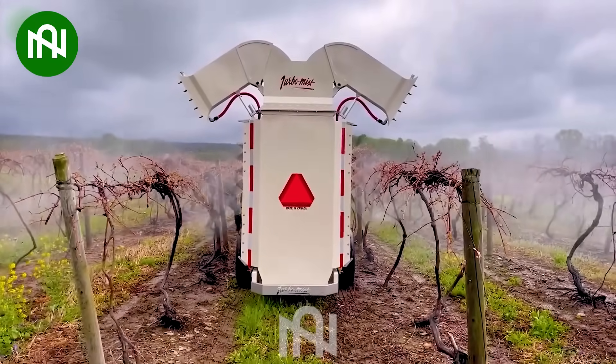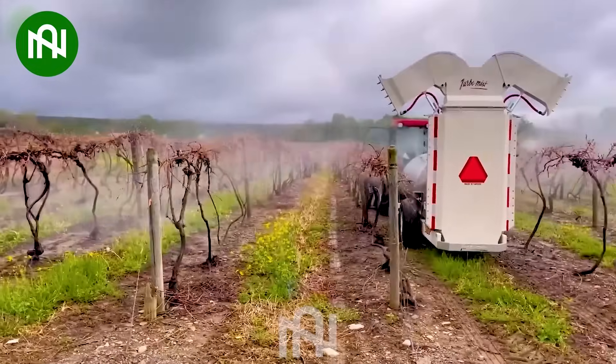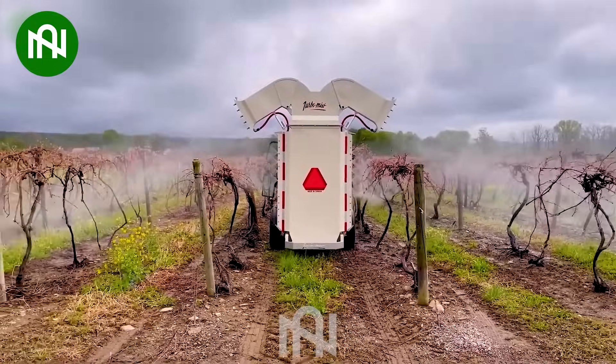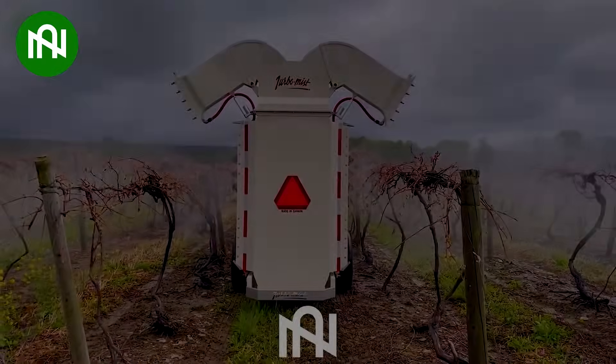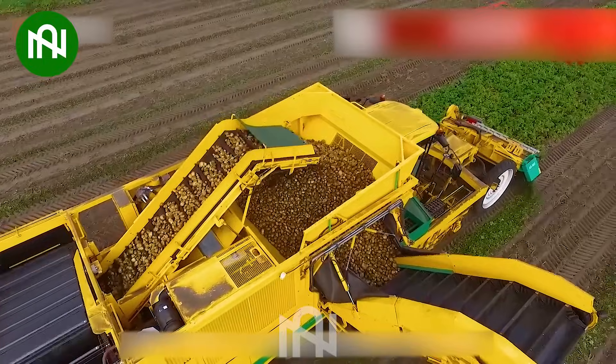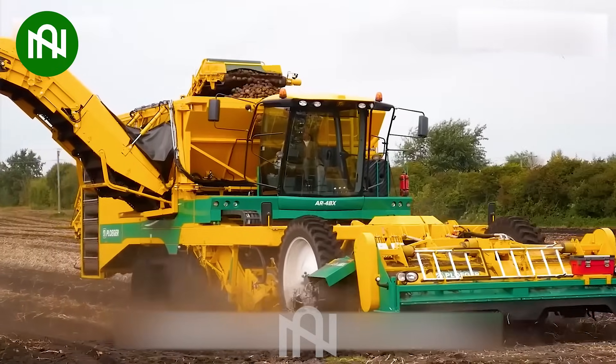This powerful pesticide sprayer is like a shield protecting our crops from unseen threats. The future of potato farming looks promising with these high-tech harvesters in action.